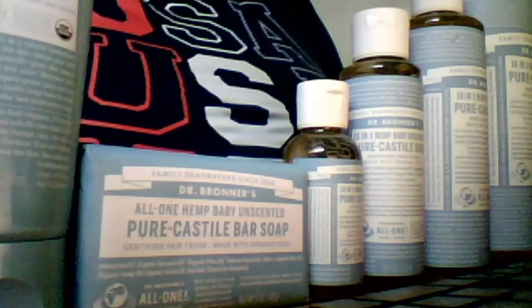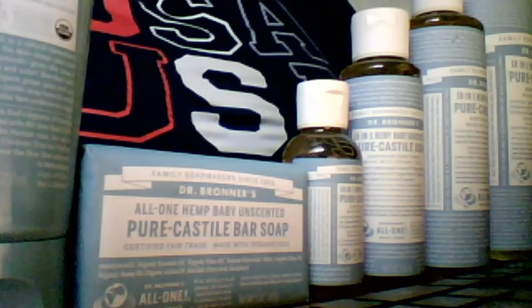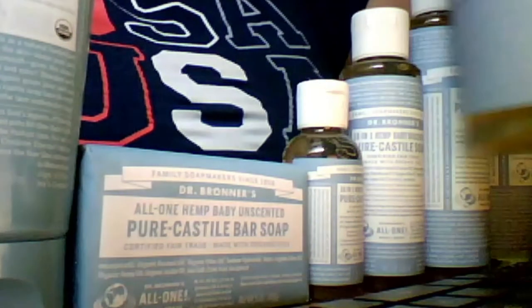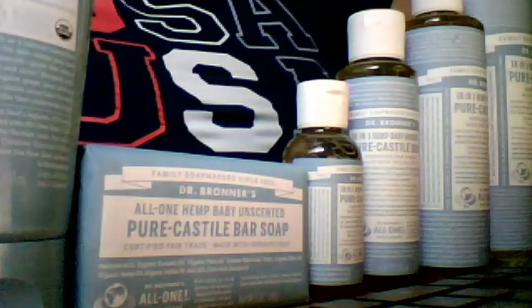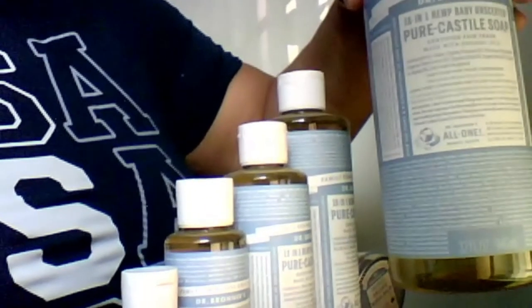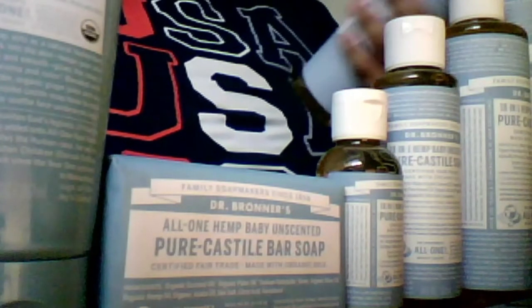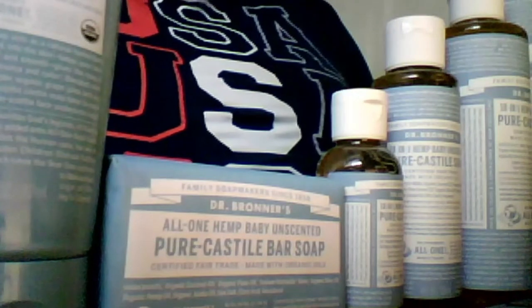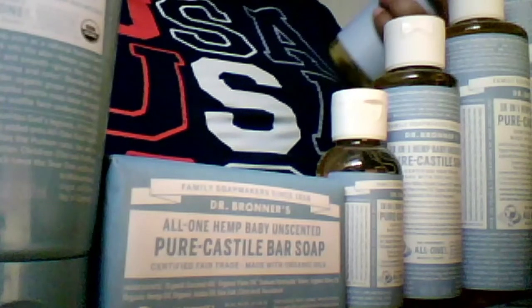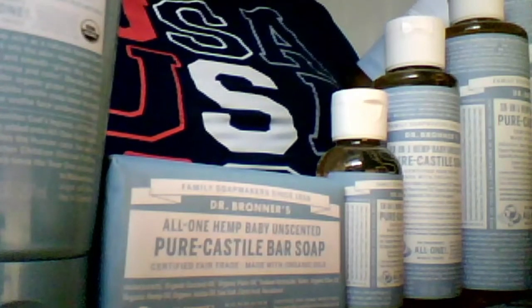This is their 32-ounce or 946-milliliter bottle of castile soap. The setup is kind of janky, but let me lift it up and show you. His company — Dr. Bronner's — has this really immaculate philosophy and dilution instruction on the label.